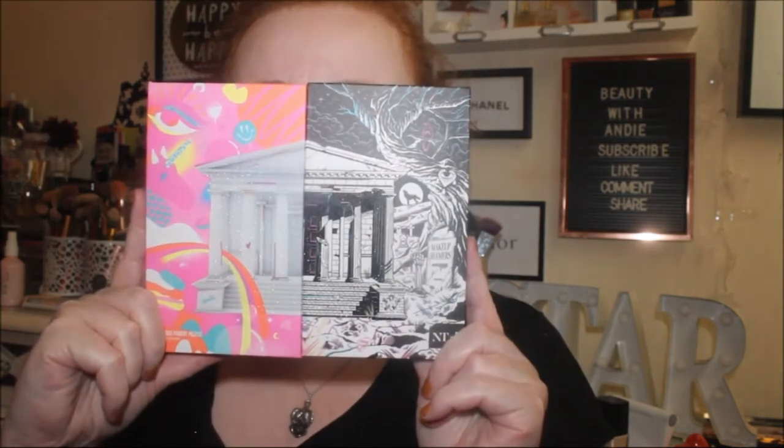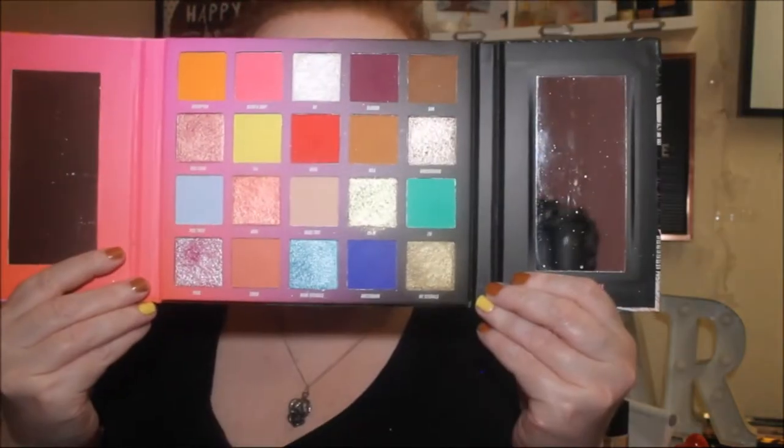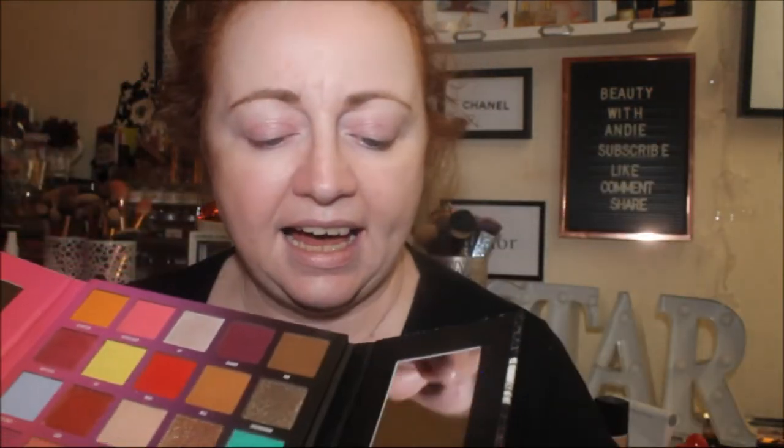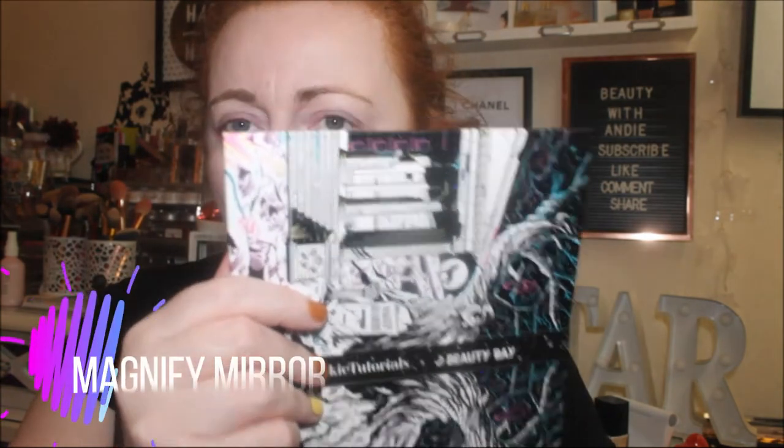This is what the front of the palette looks like — it opens like a book. It's got two mirrors. It says 'I am me' on one side and 'You are you' on the other side. The 'You are you' side is a magnetic mirror, so I could actually use it on camera, though it might be a bit annoying.